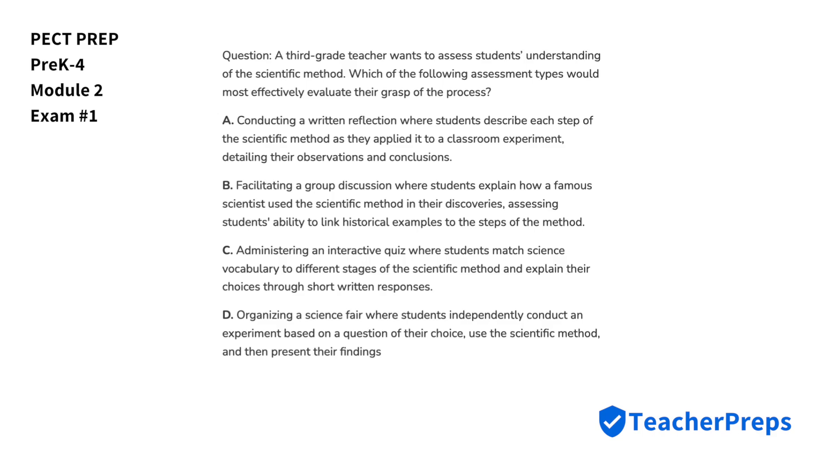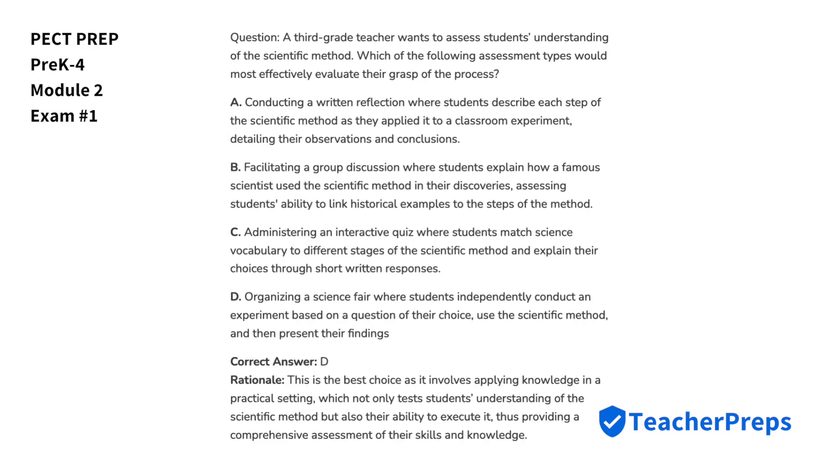A third-grade teacher wants to assess students' understanding of the scientific method. Which of the following assessment types would most effectively evaluate their grasp of the process? The best choice comes from option D, which not only tests students' understanding of the scientific method, but also their ability to execute it, as it involves applying knowledge in a practical setting.